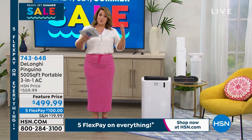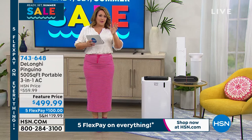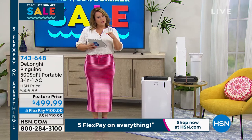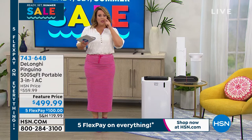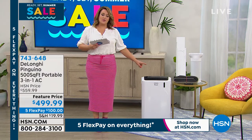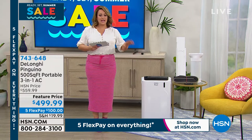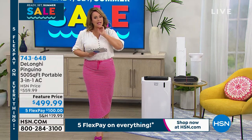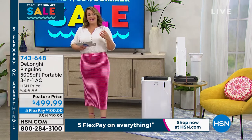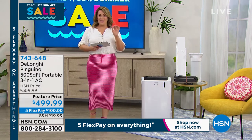We've got different strengths — this is the one that will cool a 500 square foot room, which is about a two-and-a-half car garage. Please think about that. Cross your T's and dot your I's and think about the room you want to cool. You want the most powerful one — we're looking at one of the most powerful. Come on in and place your order tonight. 743-648 is your item number.